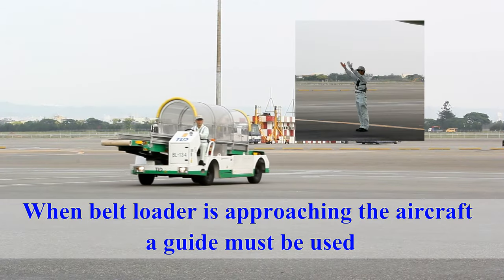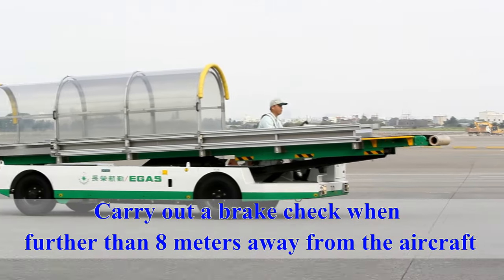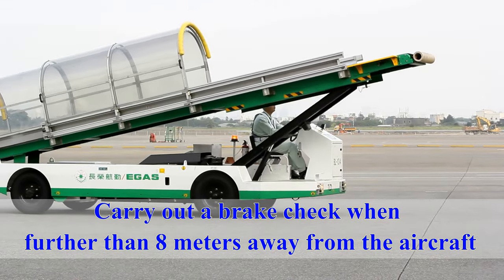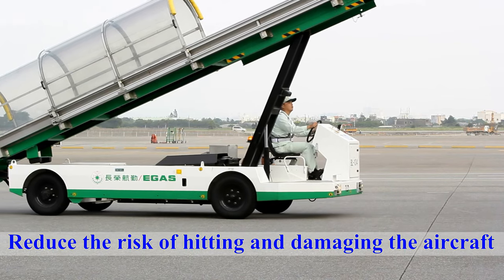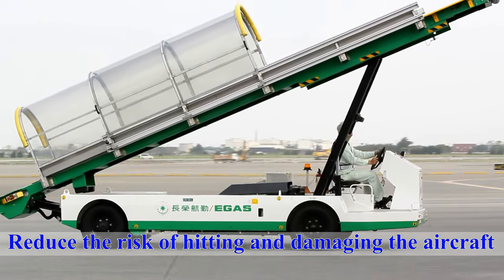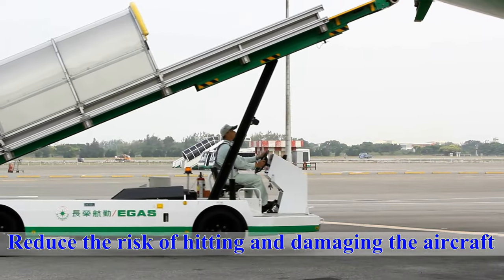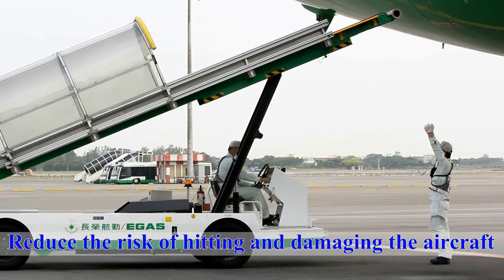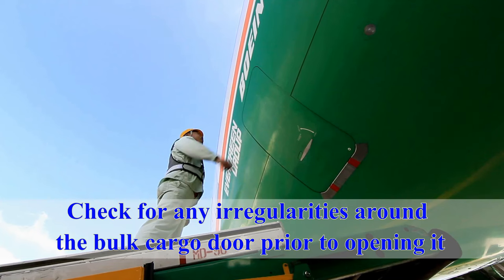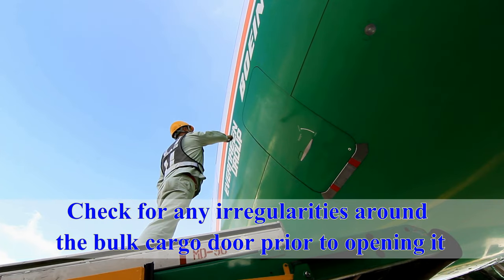When the belt loader is approaching the aircraft, a guide must be used. Prior to approaching the aircraft, the driver of the belt loader must carry out a brake check when further than eight meters away from the aircraft. Then approach the aircraft at a walking pace in order to reduce the risk of hitting and damaging the aircraft. Check for any irregularities around the bulk cargo door prior to opening it.